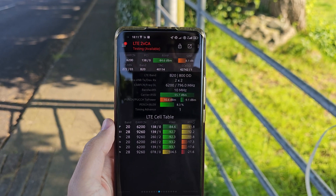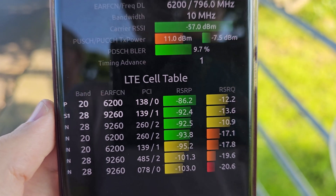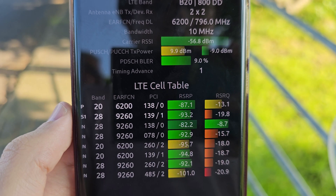We've moved a little bit north from the coast now, up towards the site, and you can see that we have 4G on 700MHz and 800MHz with quite a reasonable signal strength.